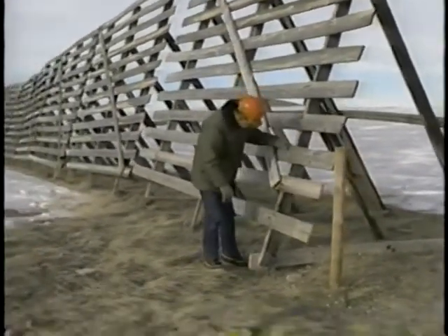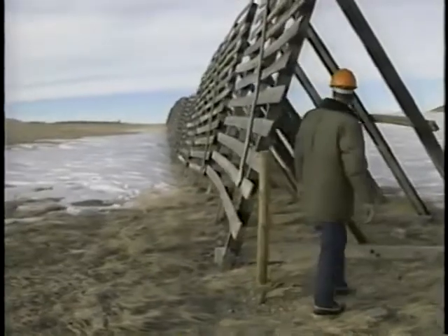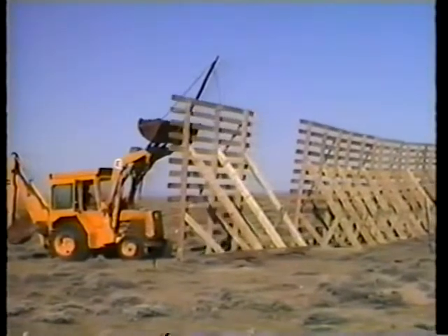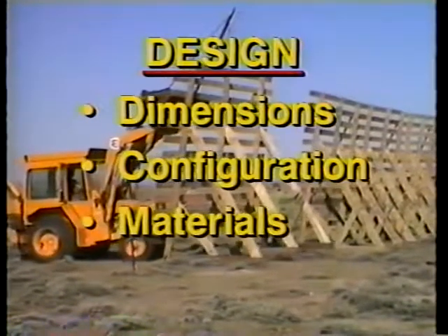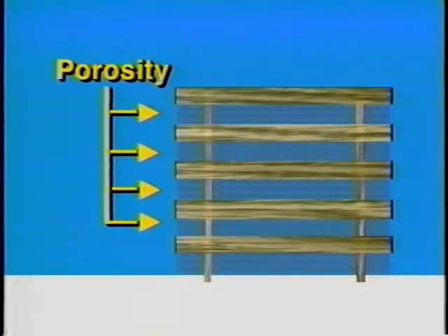Inclining the top of a fence downwind has little effect on drift depth or storage capacity for angles up to 15 degrees. However, inclination of the wood fence shown here has advantages for construction and maintenance. The next key element to consider is the design of the fence, which covers dimensions, configuration, materials, and anchoring. An important consideration is porosity — the open area of a fence.